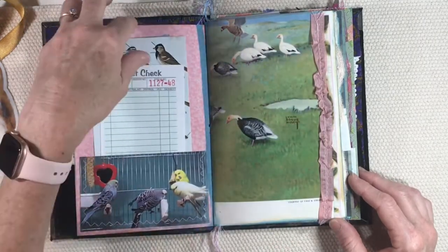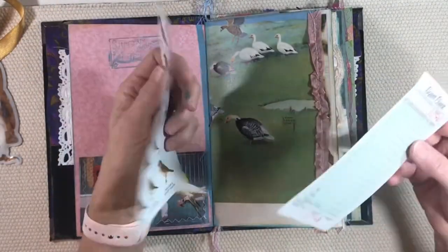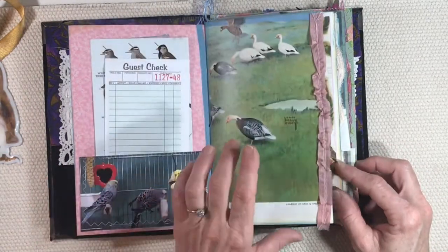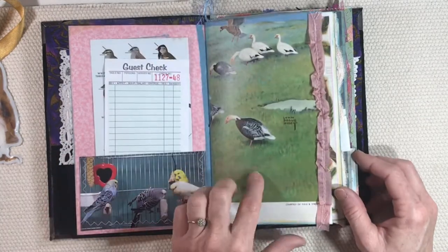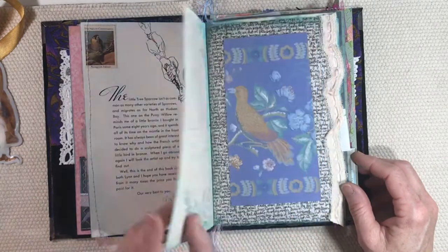I like this little image of the parakeets in the cage. There's a guest check and another page of bird images, and here's from an old book — 'How to Draw Birds' — one of those old Walter Foster books. I love the little images there.